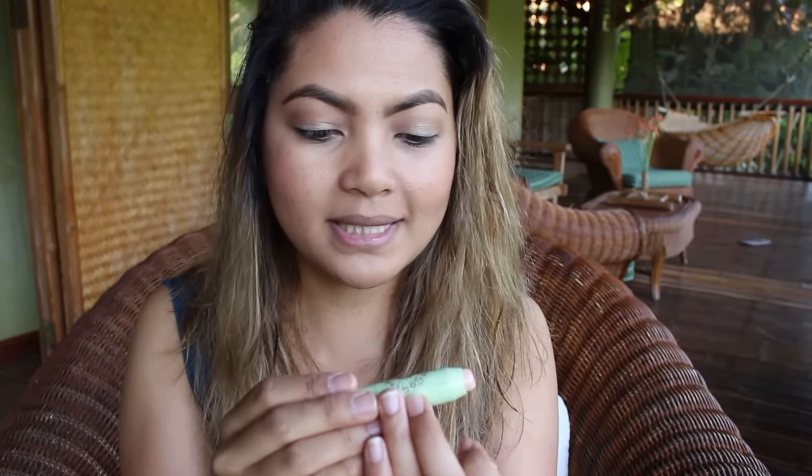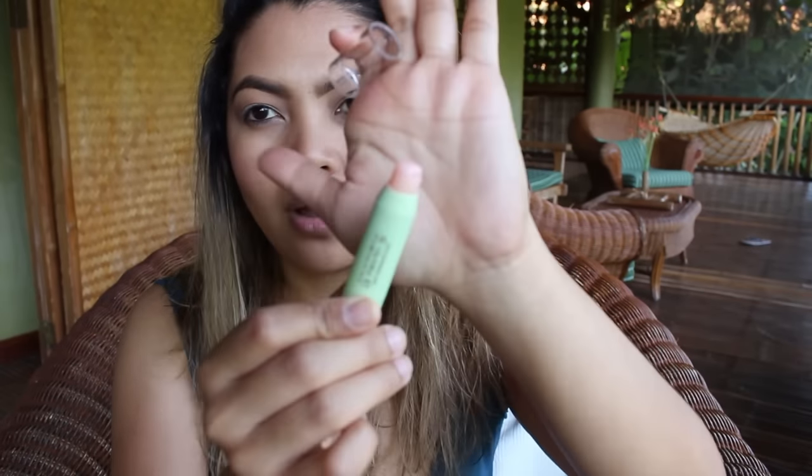For my lips, I've been using the Pixi tinted brilliance balm in unique pink. On the packaging it looks clear, but once you apply it on your lips it looks clear at first and then once it sets it turns into a really pretty pink color. I really really like that, so I've been using this a lot.